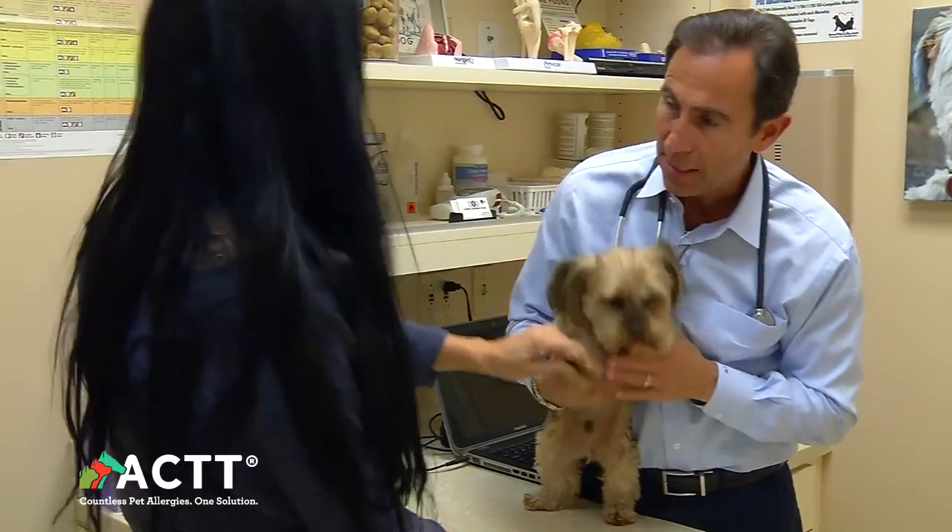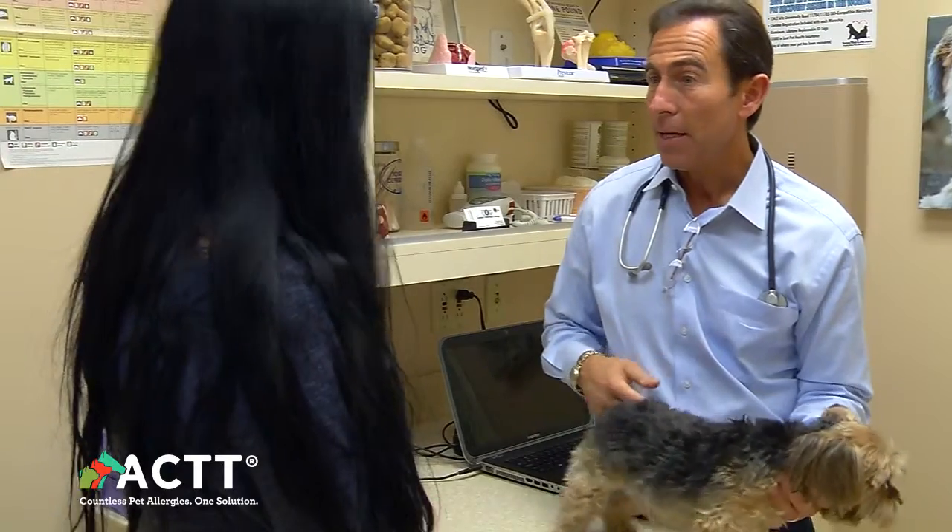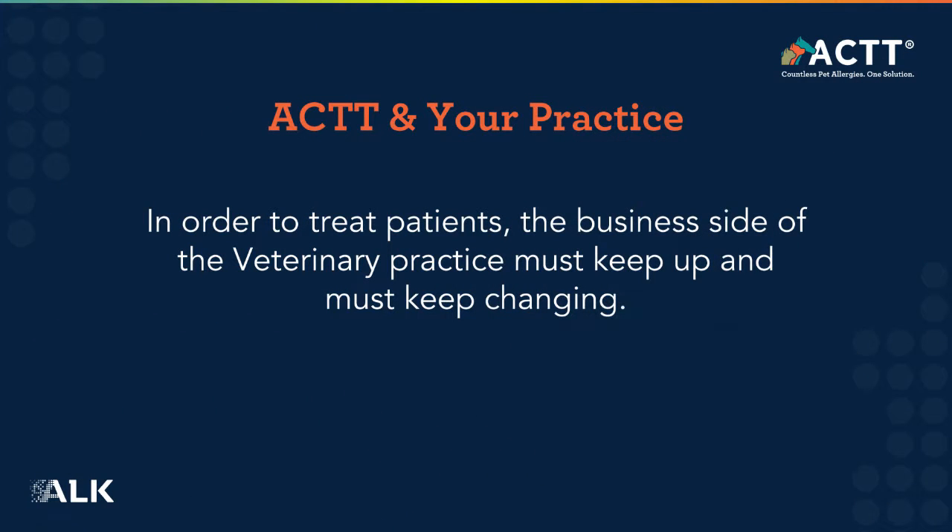When you think about the importance of coming up with the diagnosis, which is what everybody wants — nowadays, with the advent of these online pharmacies, we know we're losing a lot of our revenue to these pharmacies, to online everything, to Dr. Google.